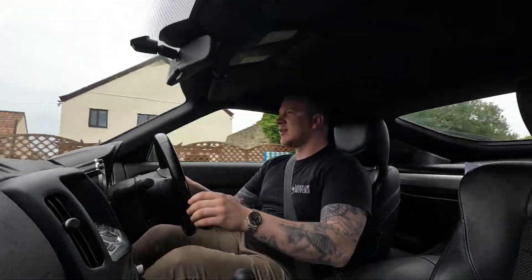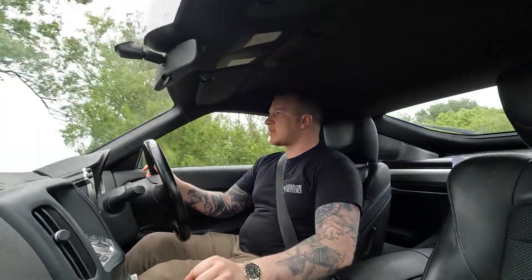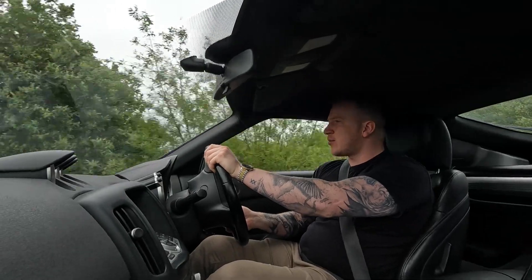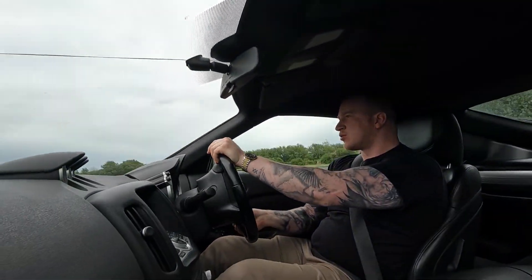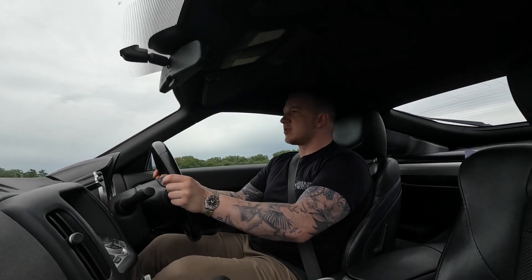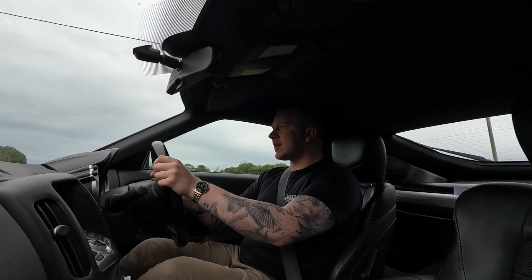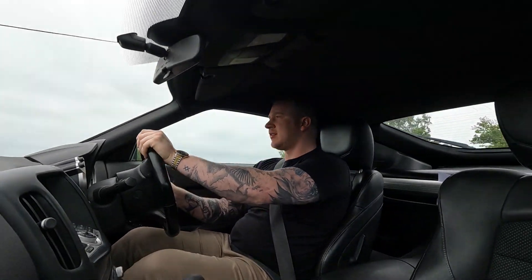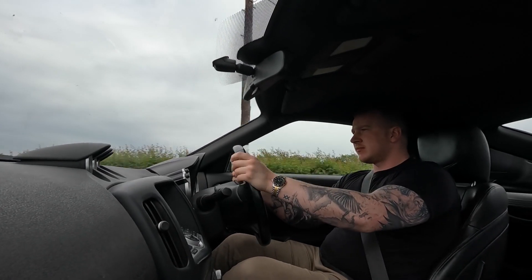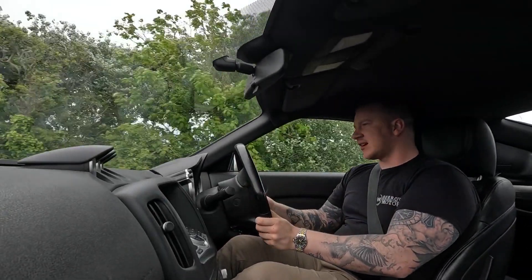It goes and goes — it catches you out just how quick you're actually going. It is quicker than the old car, that's for sure. It's a little bit lower, so it's meant to handle better. It definitely does handle well. You can tell it's a big engine up front, rear-wheel drive — the power builds and surges rather than being spiky. It definitely passes the hooligan test; you can certainly have a lot of fun in this car. It handles pretty well considering the speed and weight of the car.